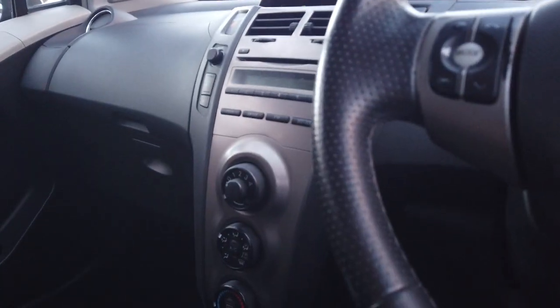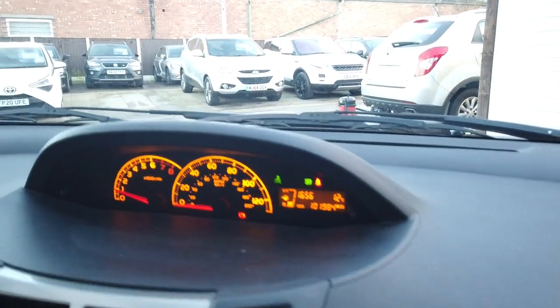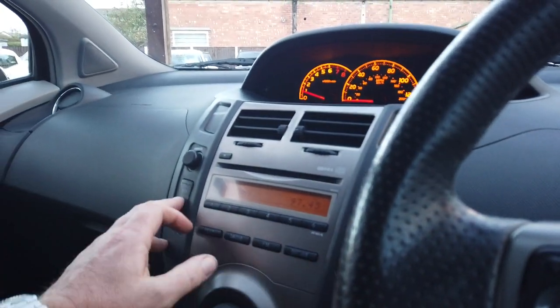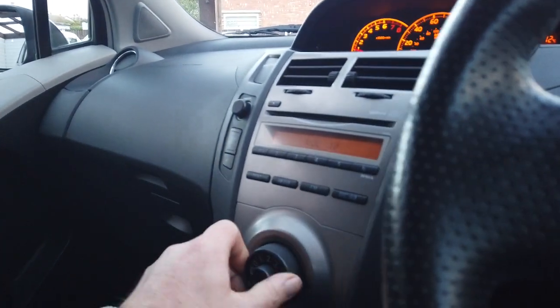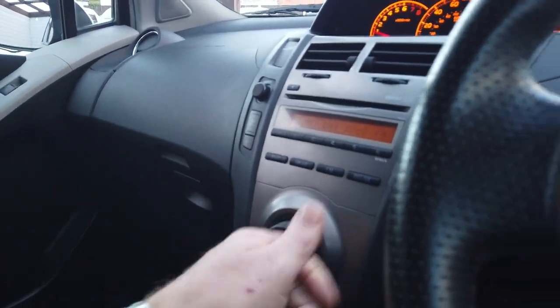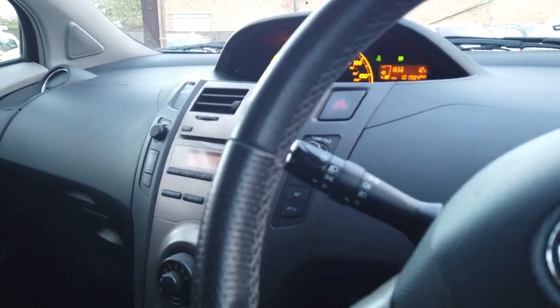Car comes with two keys. I'll start it up for you. So the car starts fine — there's your mileage, 101,000 miles. You've got your radio which all works fine. You've got air conditioning and all your controls on the steering wheel as well for your radio.